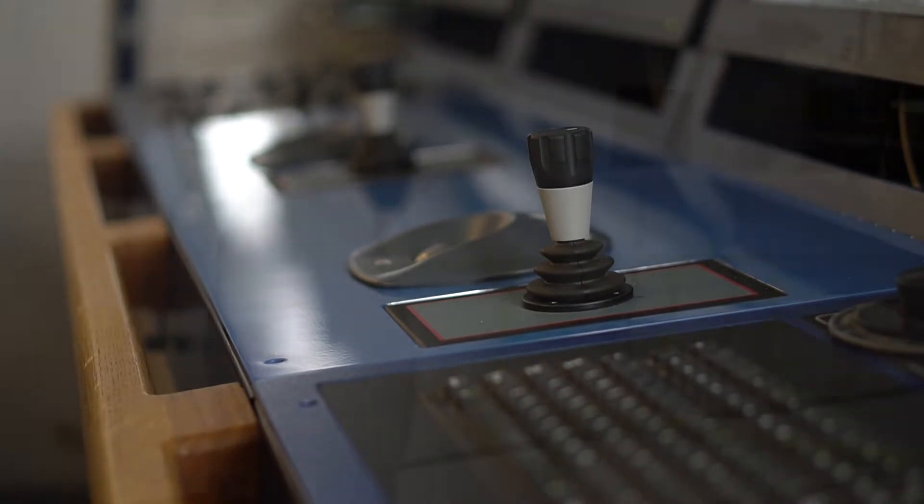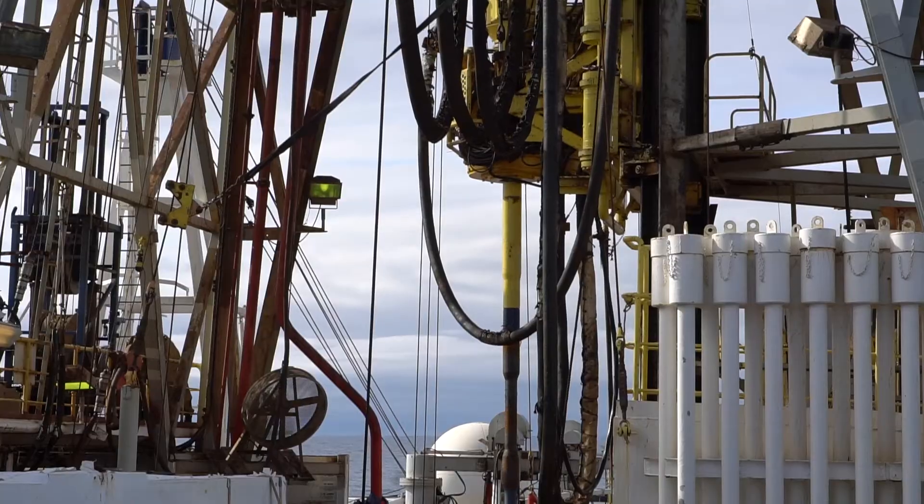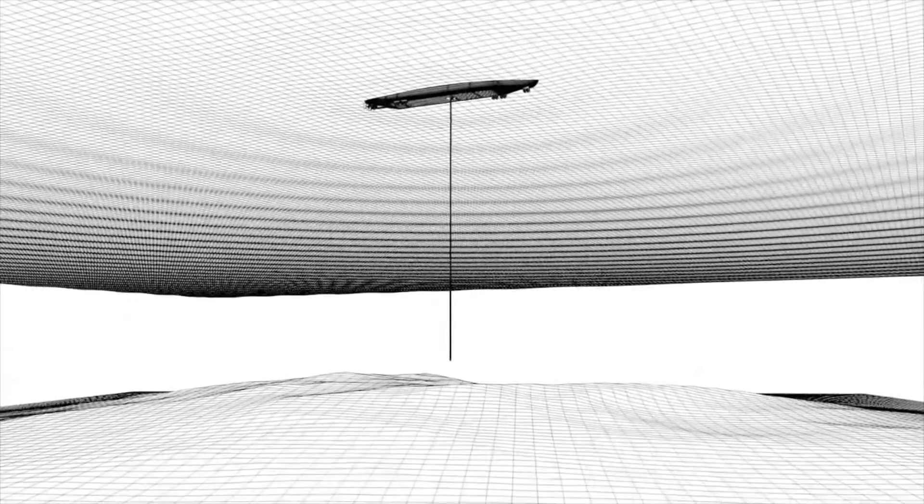What you see behind this is the derrick — the derrick that supports the drilling string. At the bottom, almost one kilometer down, is a drill bit at the bottom of the hole, slowly turning and pulling up the core.